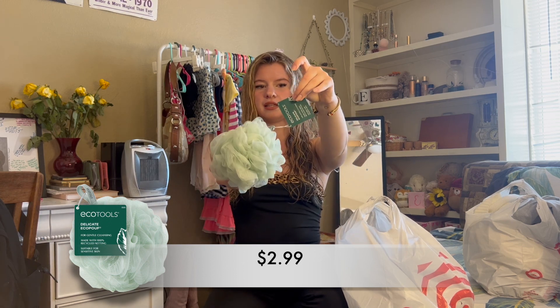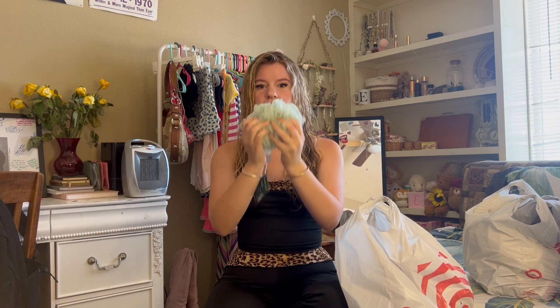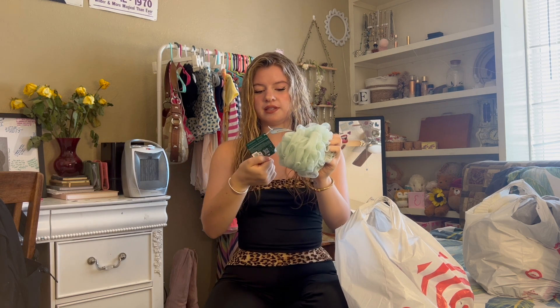The worker didn't pack these bags that well because I had everything organized and he put all of my stuff into two bags, so they're quite full, quite heavy. To start out, I have some basic bathroom products. First, we've got this loofah. It is so soft and it's scented, so it smells so good.